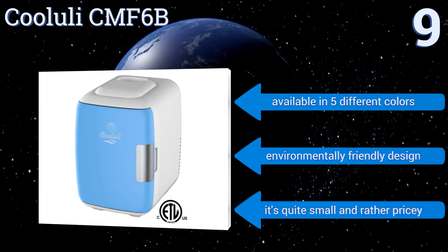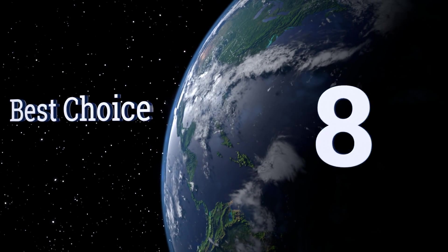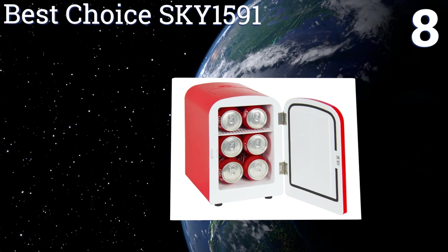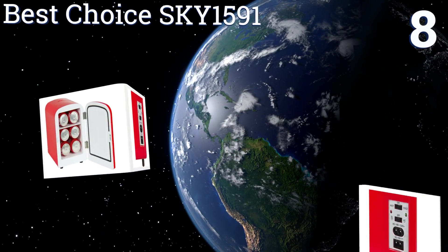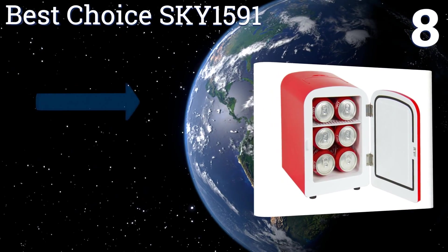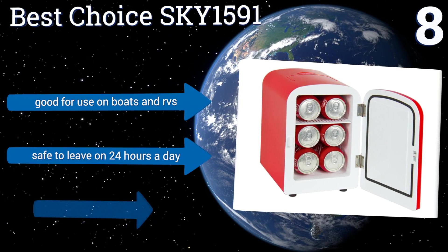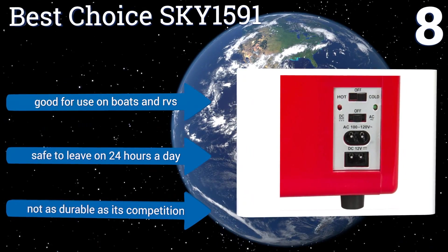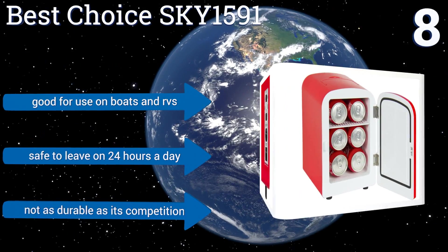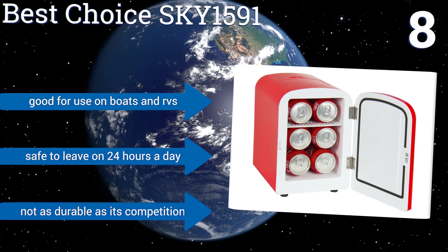At number eight, the Best Choice SKY 1591 has a dual hot and cold switch with matching red and green indicator lights on its back to alert you to its status. Its advanced semiconductors ensure rapid response time when it comes to temperature changes to accommodate different drinks or food. It's good for use on boats and RVs and safe to leave on 24 hours a day, however it's not as durable as its competition.